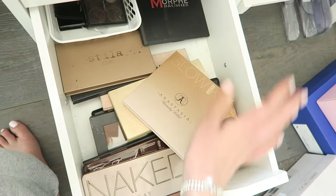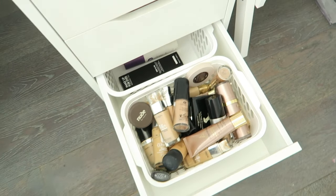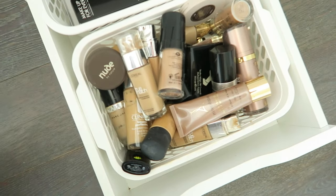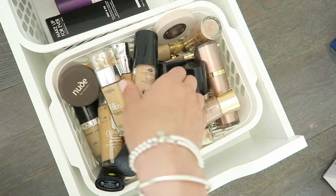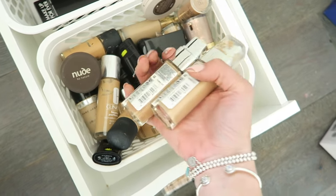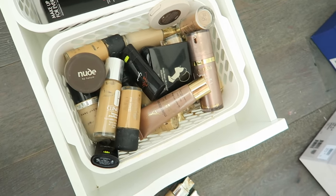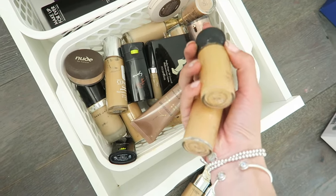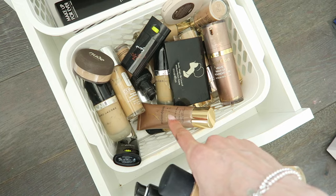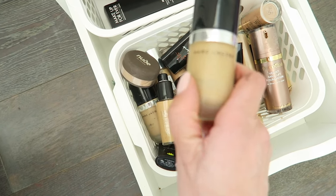The very last drawer on this side has all of my foundations and some setting sprays. I accidentally covered the microphone on my camera so I'm doing this part in voiceover. I'm going through my foundations: I have a lot of the L'Oreal True Match Foundations, Makeup Forever, a lot of MAC Studio Fix — probably my most used foundation — some from Clinique, and this Marc Jacobs foundation which is really expensive but worth it for full coverage.